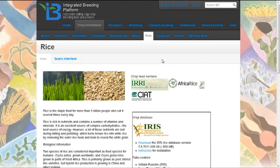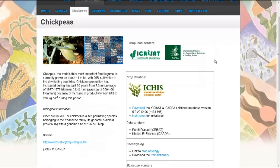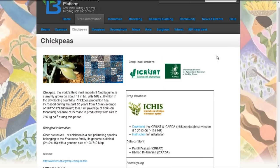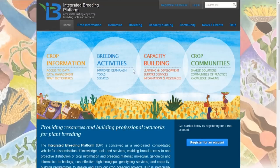This similar information is available for the other crops listed above. We can take a quick look at the chickpea information page, with the information supported by the two centers ICRISAT and ICARDA. Moving back to the home page of the integrated breeding portal.